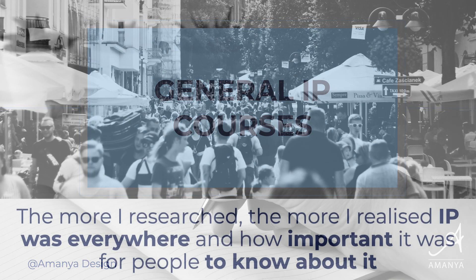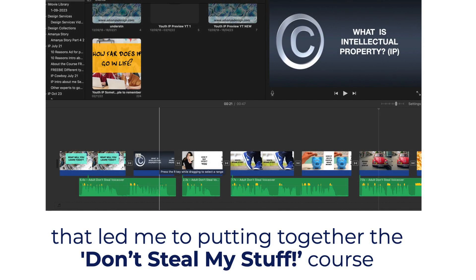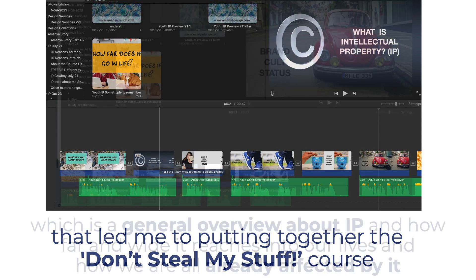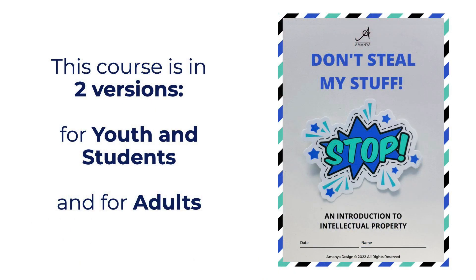The more I researched, the more I realised IP was everywhere and how important it was for people to know about it. That led me to putting together the Don't Steal My Stuff course, which is a general overview about IP and how far and wide it reaches into our lives and how we are all already affected by it. This course is in two versions — for youth and students, and for adults.